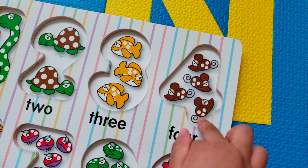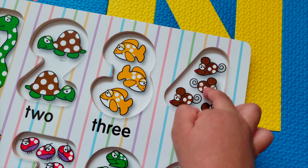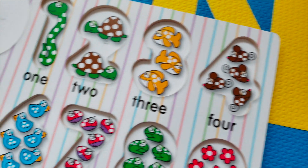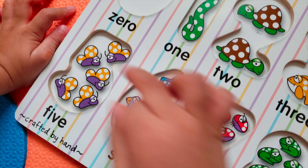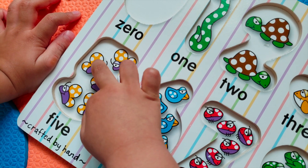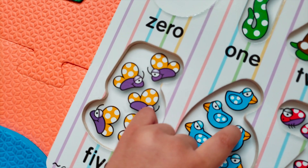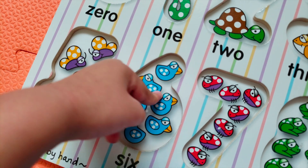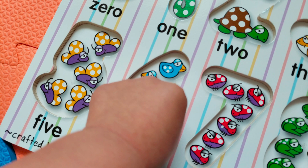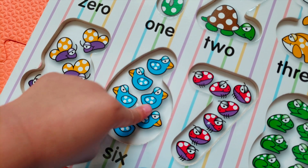How many mice do you see? One, two, three, four — four. What's that? Is that a bird or a duck? I think it's a duck. How many ducks do you see? It's a duckling. One, two, three, four, five, six — six ducklings.